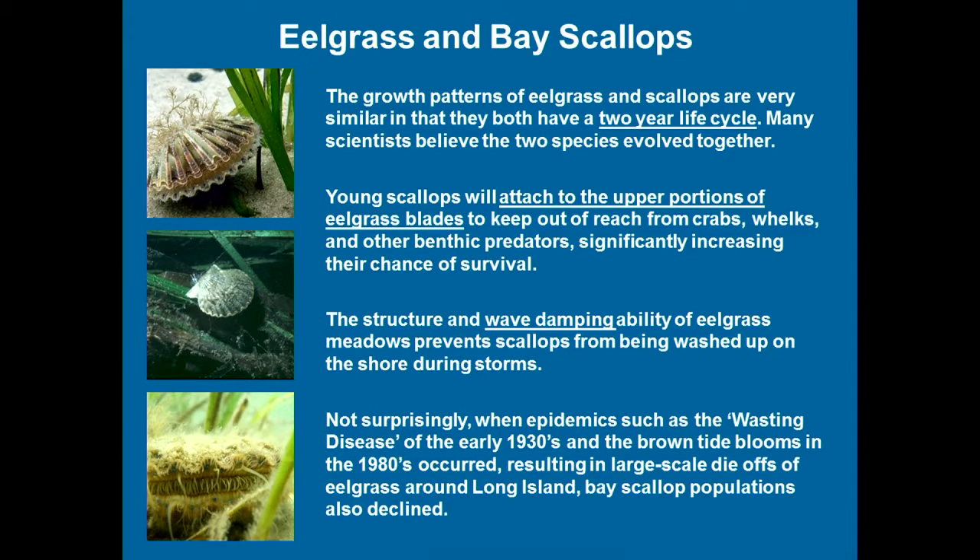Another species intimately tied to eelgrass is the bay scallop. It has a two-year life cycle. The interesting thing is that young scallops can attach up on the blades, off the bottom, so crabs can't easily reach them — unless they climb up the grass. Eelgrass also provides wave damping: bands of eelgrass prevent storms from washing scallops up on the beach. When we saw the declines of eelgrass from the 1930s and from brown tide, we saw drastic declines in scallop populations.